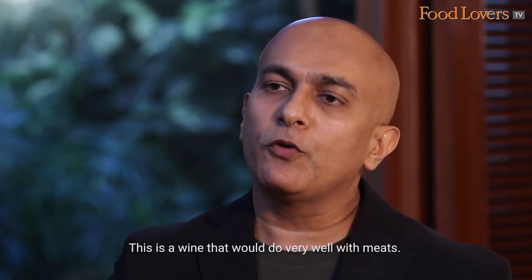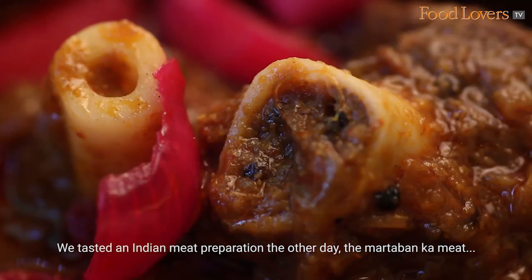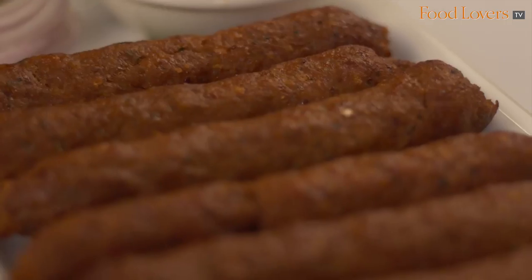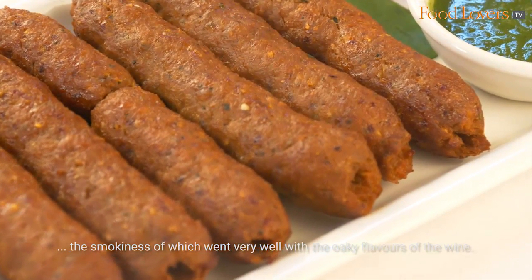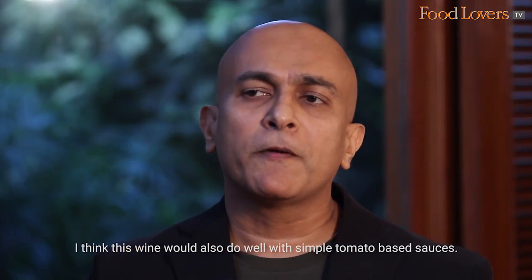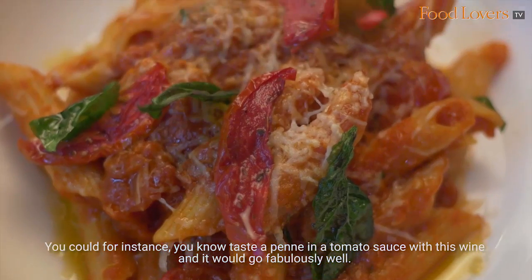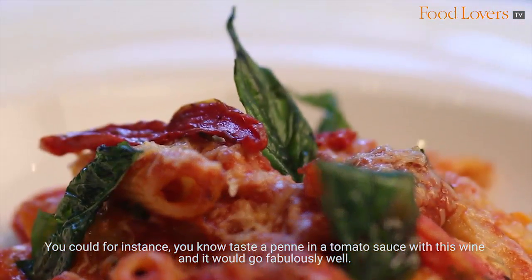This is a wine that would do very well with meat. We tasted an Indian meat preparation the other day — the Martaban Ka Meat — and also a Sikh Kebab, the smokiness of which went very well with the oaky flavours of the wine. I think this wine would also do well with simple tomato based sauces; you could taste a penne in a tomato sauce with this wine and it would go fabulously well.